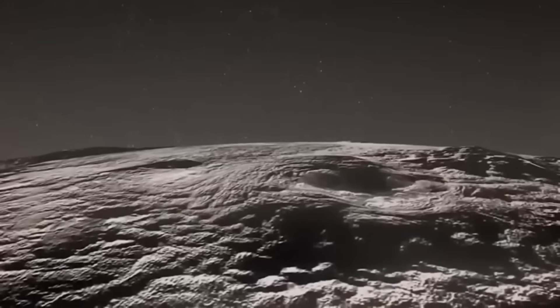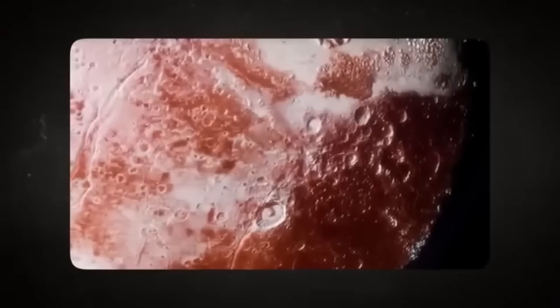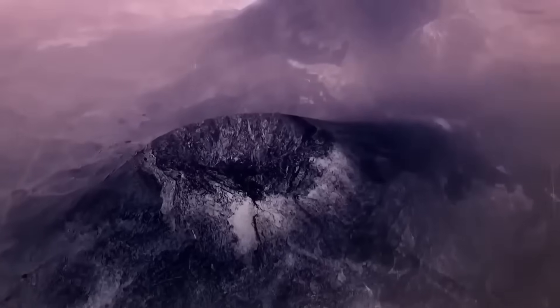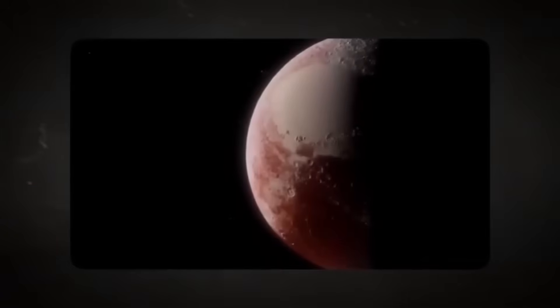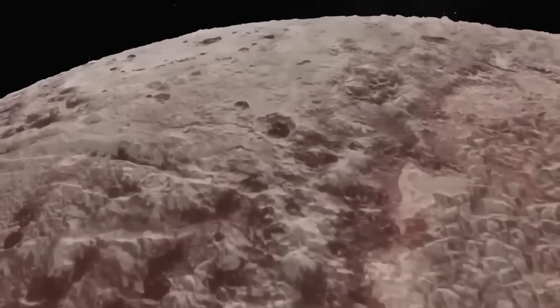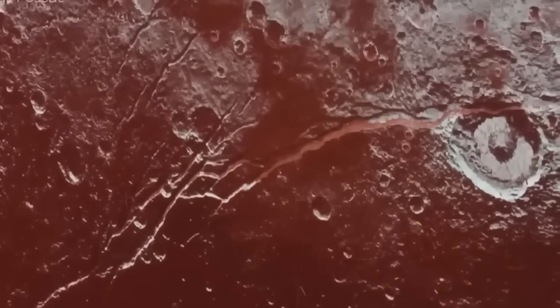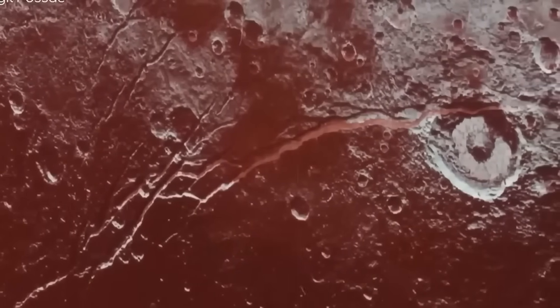The James Webb Space Telescope is upsetting the apple cart. It turned its ultra-sensitive eyes toward Pluto, and no one quite expected what it would see. The images that came back weren't just better — they were revolutionary. For decades, Pluto has been a distant enigma shrouded in mystery and icy darkness, even with the incredible flyby of NASA's New Horizons mission in 2015. But with Webb's powerful infrared capabilities and high resolution, we are now seeing Pluto in a clarity never before possible, and the implications of this new data are staggering.